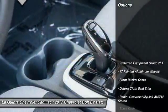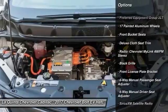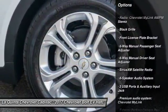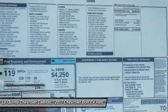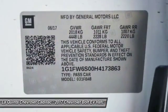Here are some of this vehicle's great options: traction control, dual airbags, air conditioning, power steering, four-wheel disc brakes, security system, trip computer, power windows, rear window defroster, and electronic stability control.